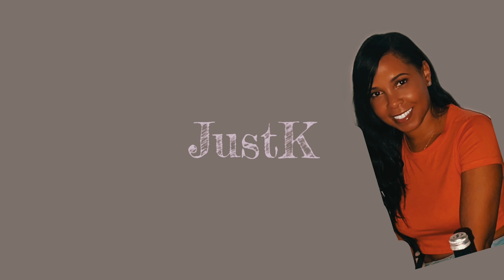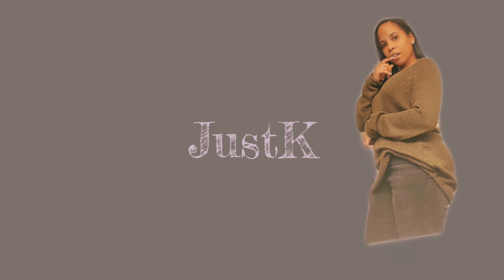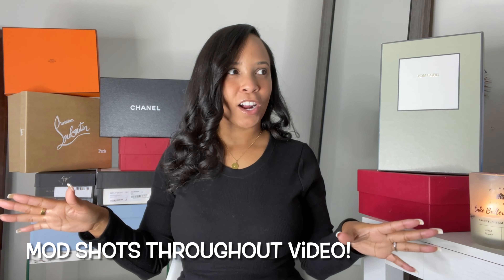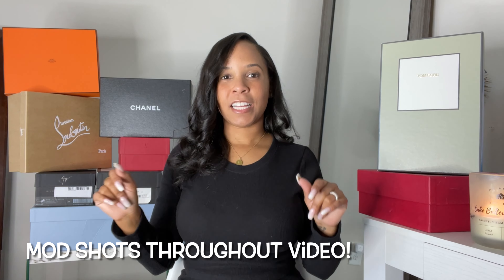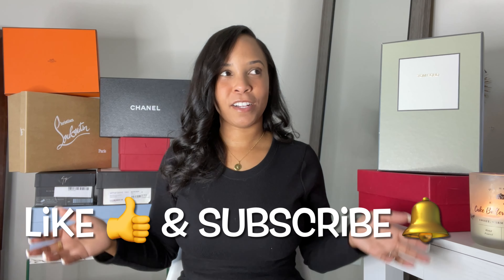Y'all should see my floor — covered in shoes right now. Welcome back to the channel! From the title you can already tell what this is. Today I'm going to be sharing my entire designer shoe collection. I got some really good stuff here. I didn't realize I had this many pairs of shoes — I may have a problem.